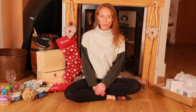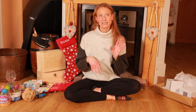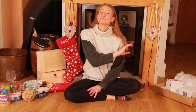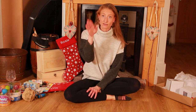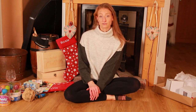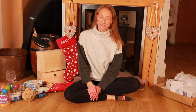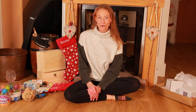That's it for my stocking filler haul — hopefully you found some of it useful. If you've got any other ideas, please put them in the comments box below because I've still got a few more bits to get. At the end of this video I'm going to pop a little montage of us putting our Christmas decorations up. I know a lot of people have been doing theirs from mid-November to make up for 2020 being a bit of a rubbish year. That's it for today — please give it a thumbs up, hit that subscribe button, and I'll see you in my next video. Thanks for watching, bye for now!